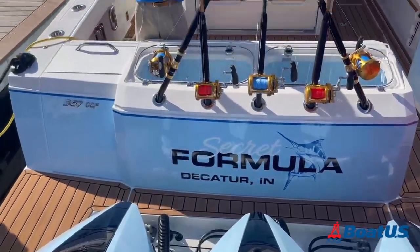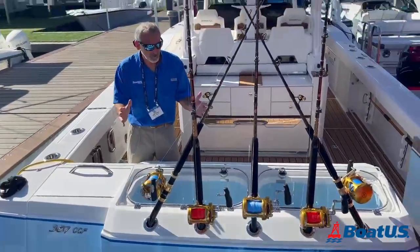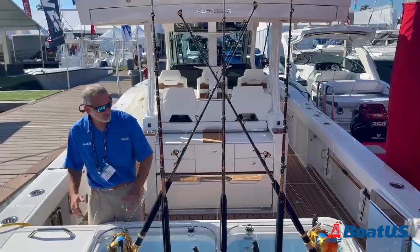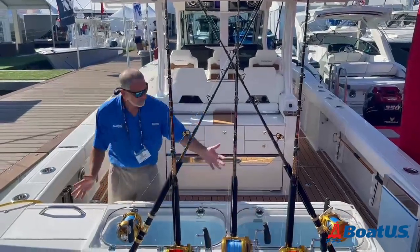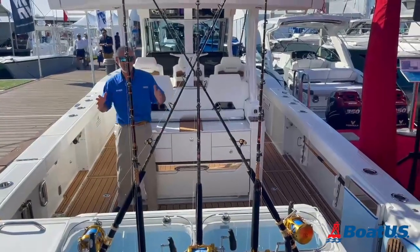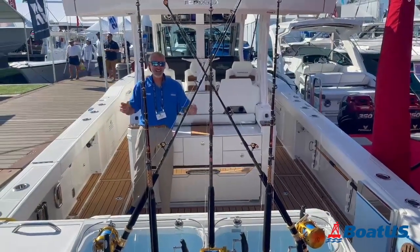Like they say on TV, but wait — there's more. Formula has also built a fishing version and I'm loving this, people. You've got rod holders along the back, some gigantic live wells, tackle stations. Even the anglers have now got a Formula to check out.